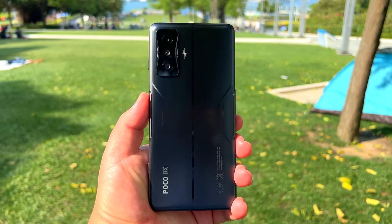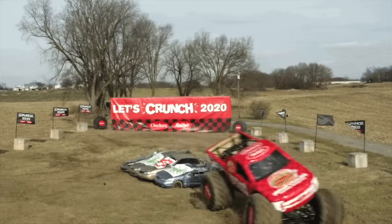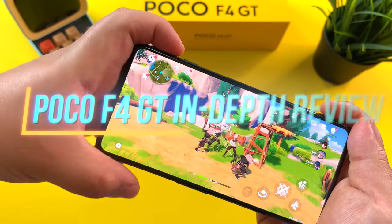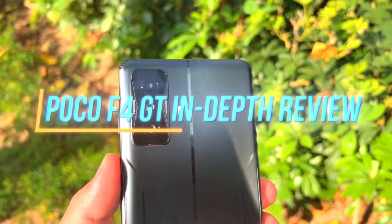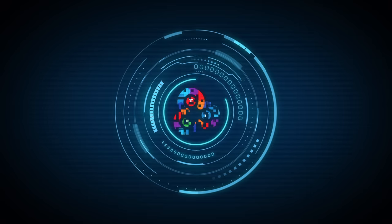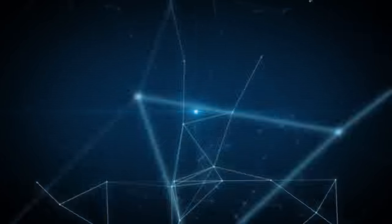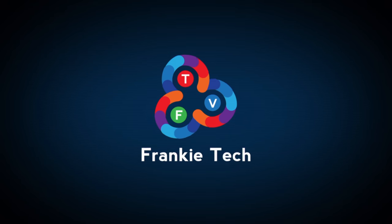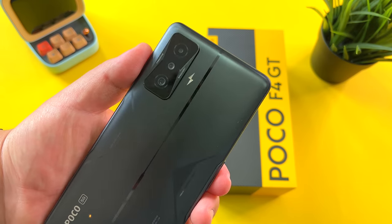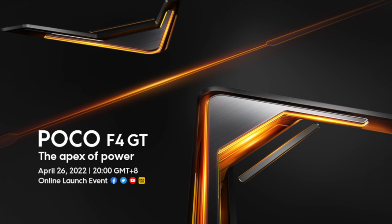A new gaming beast is here, but will it crush the competition? This is my Poco F4 GT in-depth review. Hi guys, it's Frankie from Frankie Tech. Good to see you guys again, and here before the launch of this gaming beast, the Poco F4 GT.